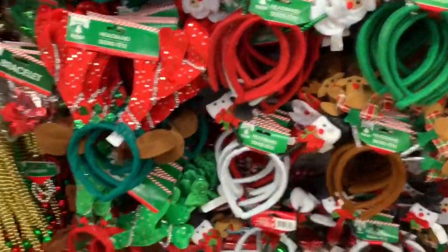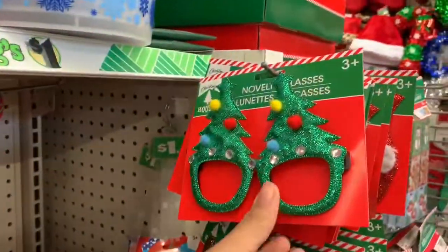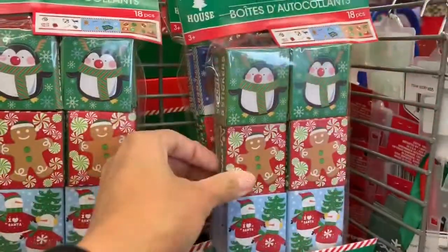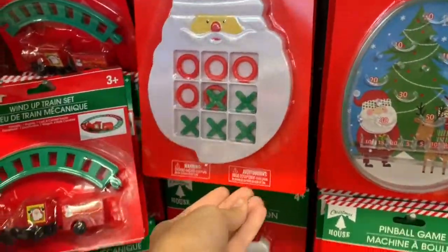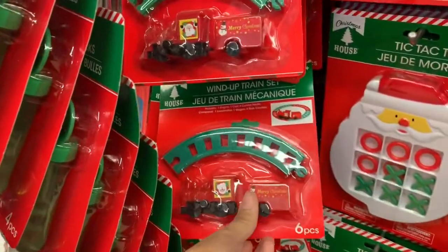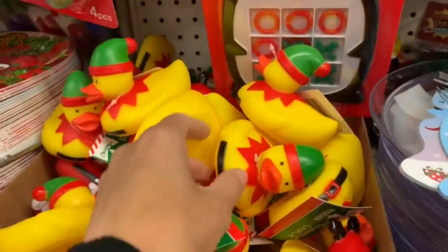These fun and festive headbands and glasses are always fun to throw in the kids' stockings. My son loves to play dress up so things like this always get him super excited. Also these party favors you can always split up if you have multiple kids and throw them in their stockings. Ryan also really loves trains, so when I found this train set I thought it was perfect for the stocking — if you have a little kid that loves trains that would be a great option.